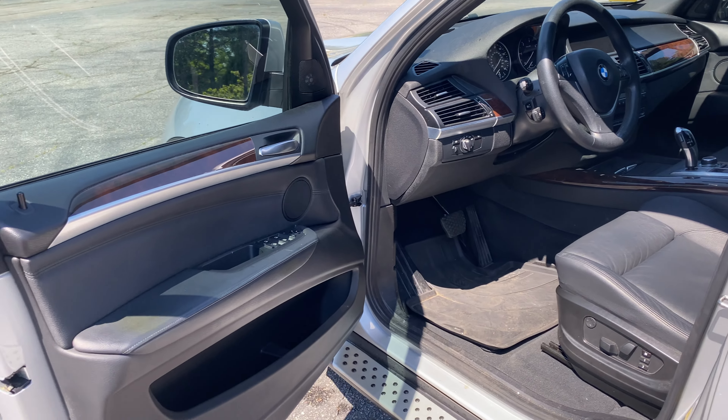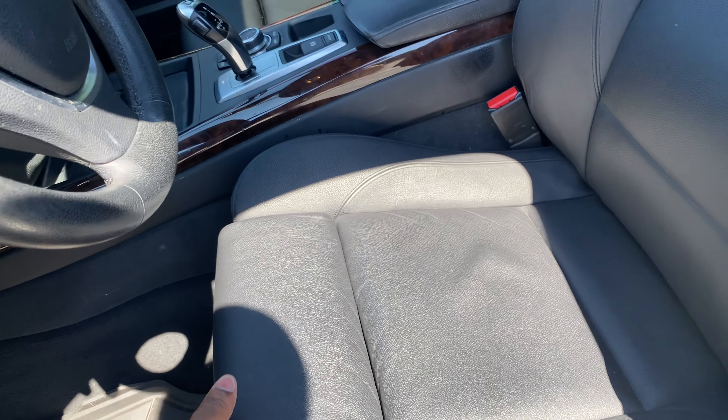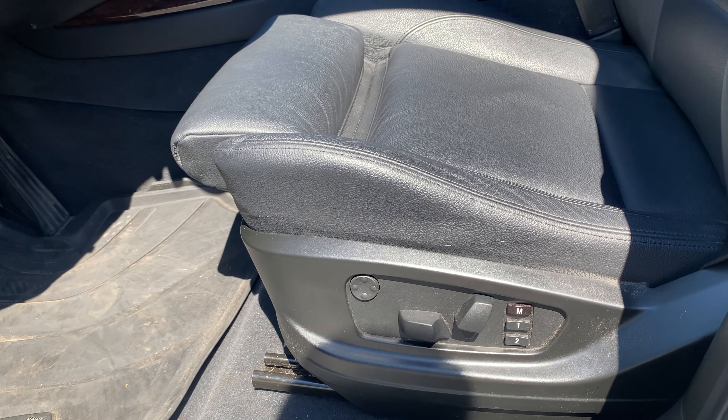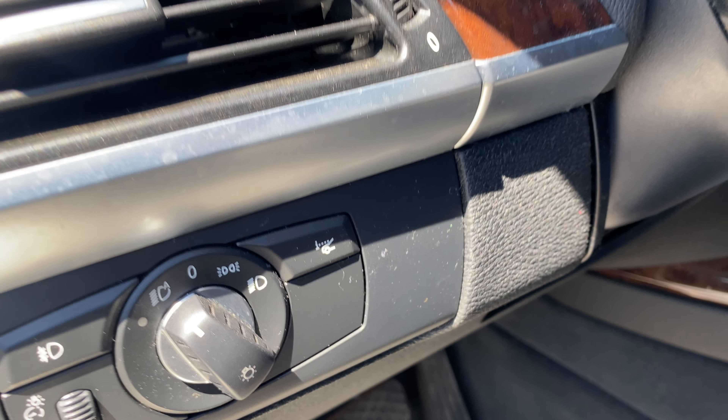There's your black interior. Real leather. It's got your sports seat and the memory as well. Your automatic lighting and your heads-up display control is right there as well.